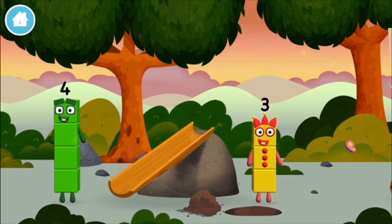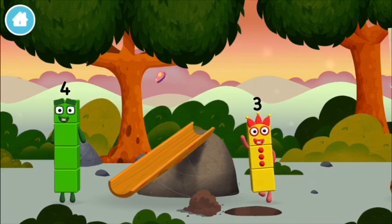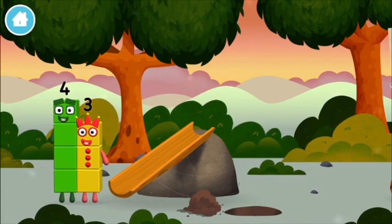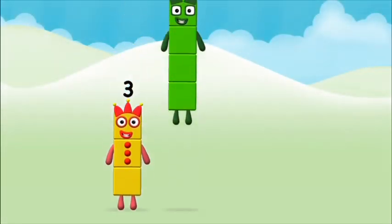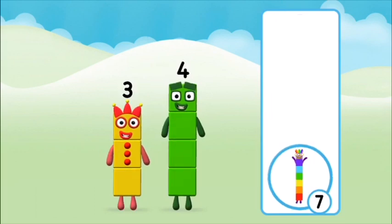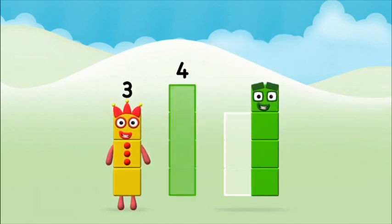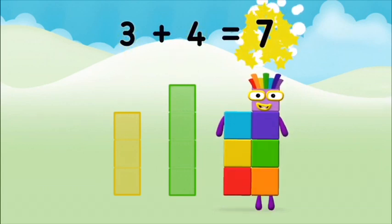Found another number block! Me, me, me! What number block can you make by adding these two together? Well done, you were right! Can you add the number blocks together? Three plus four equals seven!